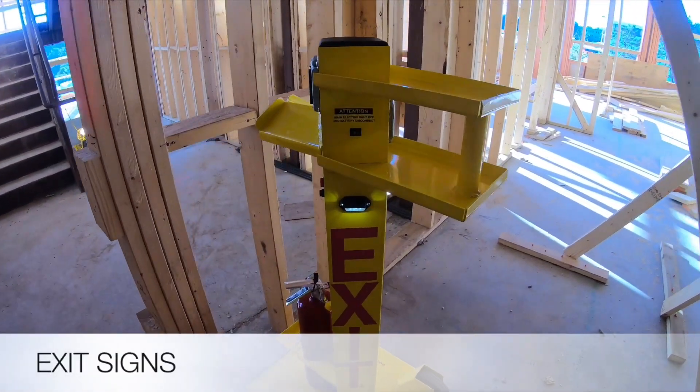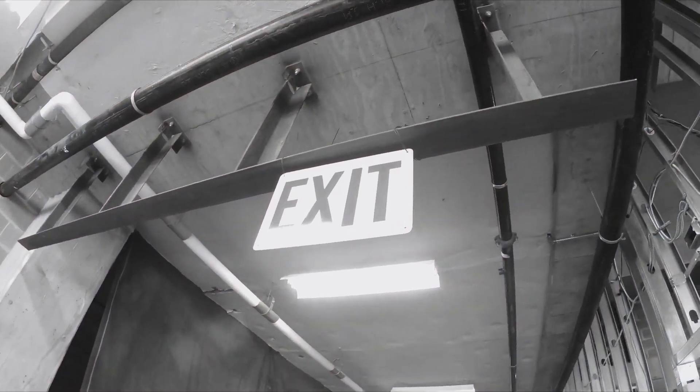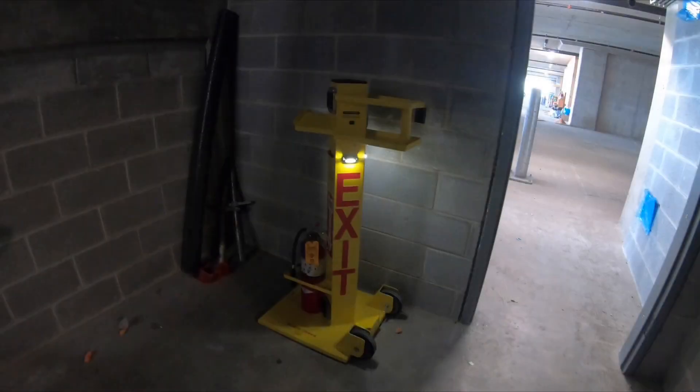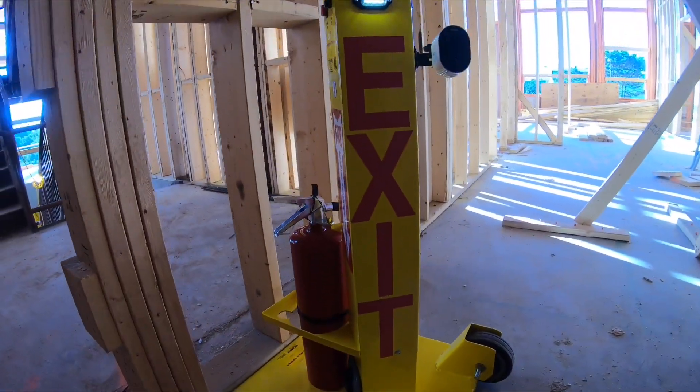Exit signs need to be posted at all egress routes. Metal signs need to be removed as trades move throughout the site. They are non-illuminated and egress is hard to locate. The Power Tower has exit signs illuminated by LEDs to quickly find an egress route. A rechargeable battery is used if power is lost to the building.